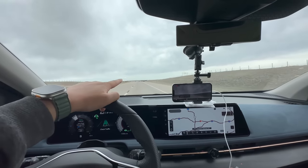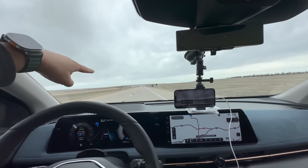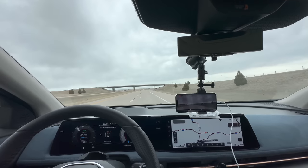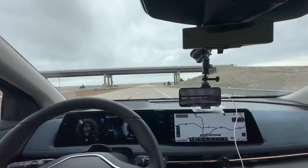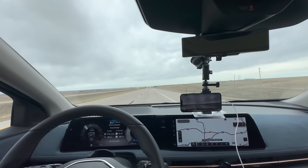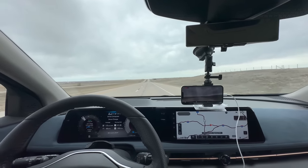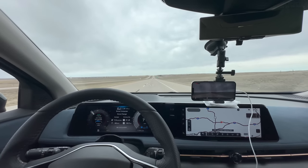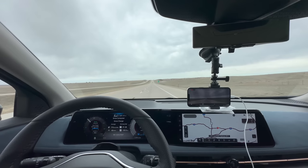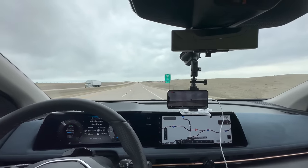We're just getting a couple of tiny sprinkles right here, and we're also down to 61%. So we're going to flip around at this exit right up here. The roads are very dry — I think someone just splashed a little water on the car. We are going to turn around and head back into the headwinds. What really concerns me at this point is the efficiency being only 3 miles per kilowatt hour at 70 mph with a big tailwind. We're a hundred miles in and at 61%, so let's make a U-turn at the next exit.